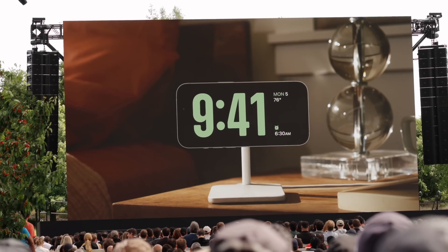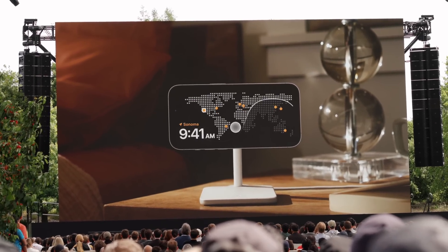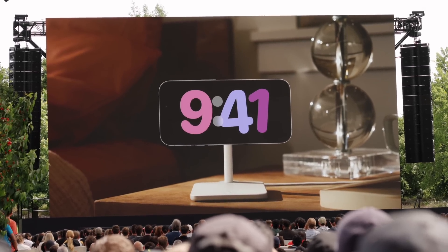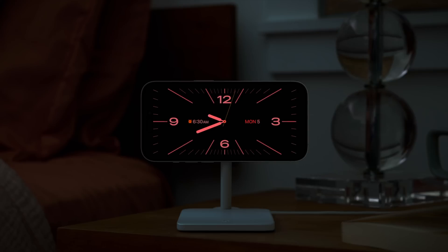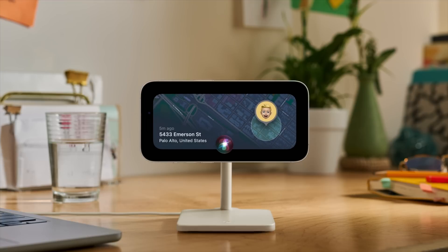My favorite feature in iOS 17, which I saved for last, is StandBy. When your iPhone is turned to landscape mode — say, sitting off to the side or placed beside your bed — it turns into glanceable information. The most common use case would be a clock. At night it turns into a red mode that's easier on the eyes and not as bright. You can select what widgets or information you want on StandBy, and it's especially useful if you have an iPhone 14 Pro or 14 Pro Max with always-on display, since that information will always be there.